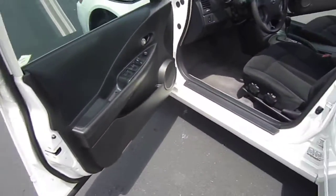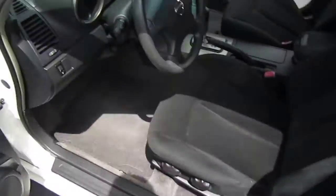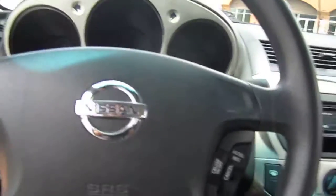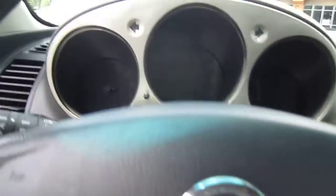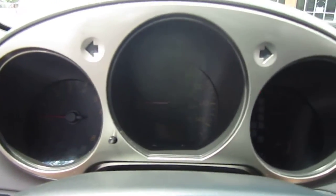Very clean interior. Clean headliner. The smell of the interior is very nice — it's clean, non-smoker. It's in great shape. It does come with keyless entry and cruise control. It is missing the one bottom button on the cruise, but you can still access the button and the function.